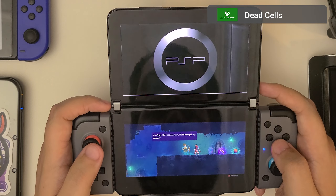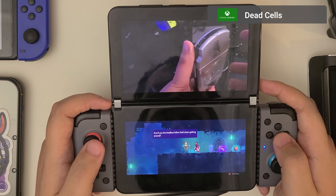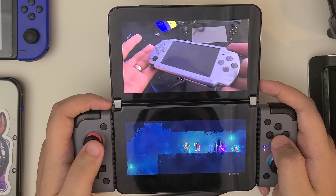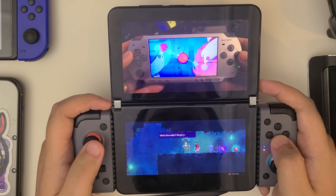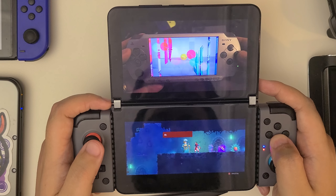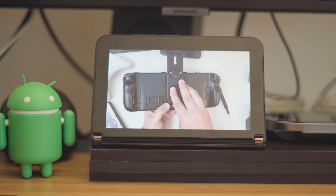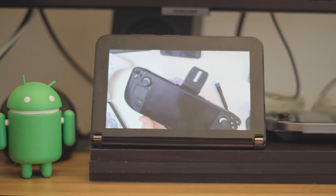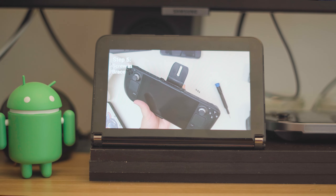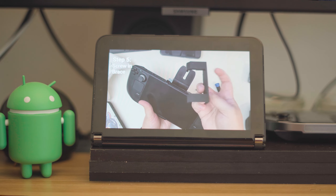Beyond productivity, the Duo has also been a pretty great entertainment device. Using it to watch a video on one screen while actively doing something else on the other screen has come in clutch more than a few times. As has the ability to use the second screen as a stand to prop up the Duo for a video or even to keep audio playback controls within quick reach.